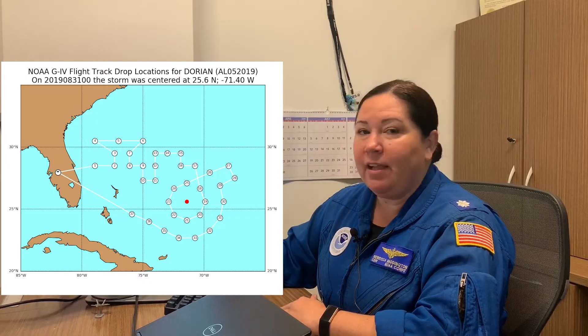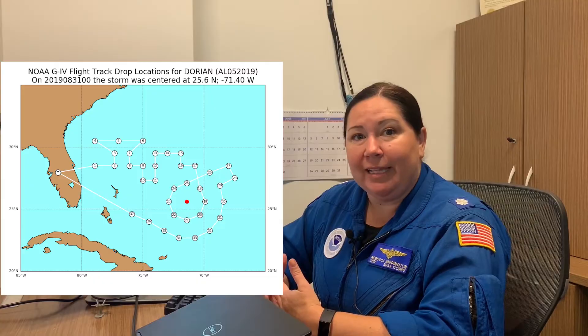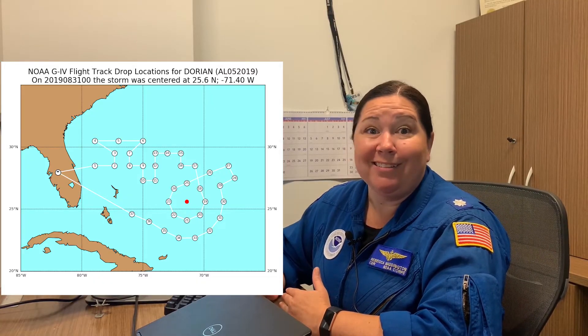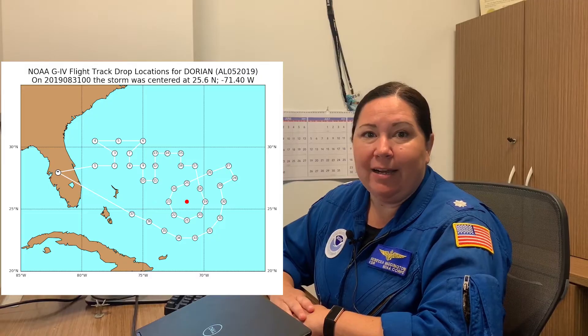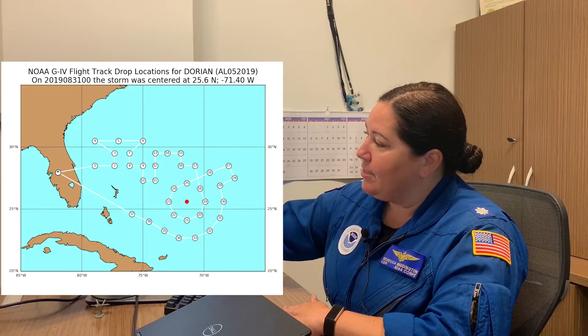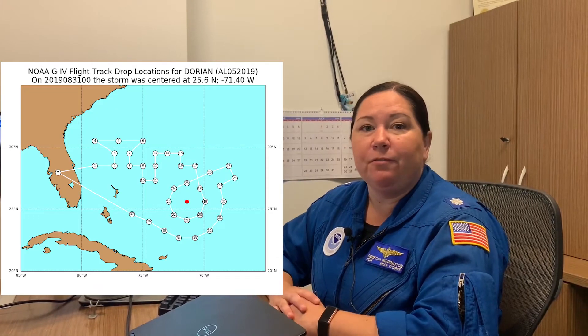Once the flight plan is set, we run it through our long-range planning tool. Most of our missions are about eight hours in length, limited by the amount of fuel we can put on the aircraft — which for the G4 is 29,500 pounds. From the planning tool, we can tell if we're going to be able to complete all of the drop points, each labeled by little circles on the plan, or if we need to drop some due to fuel and range. At that point, we'll go back to the Hurricane Center and make recommendations, as they also have particular points that aren't as important as others.